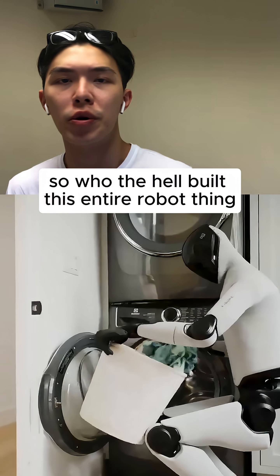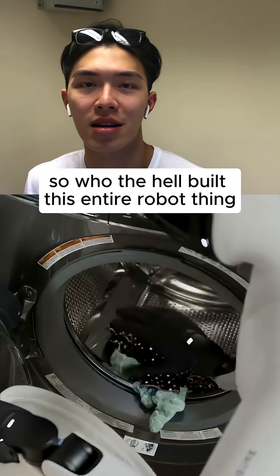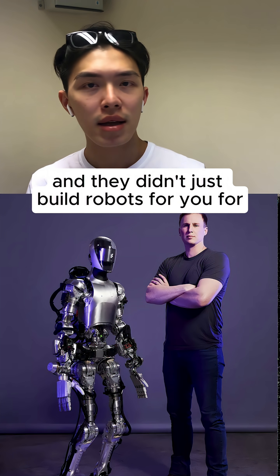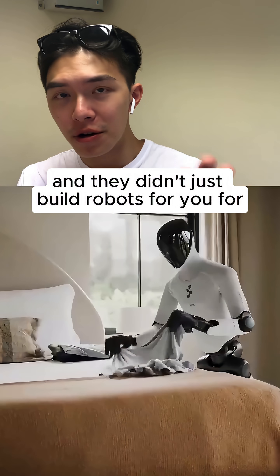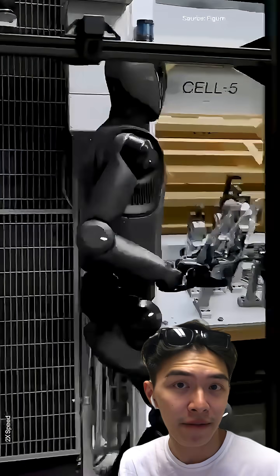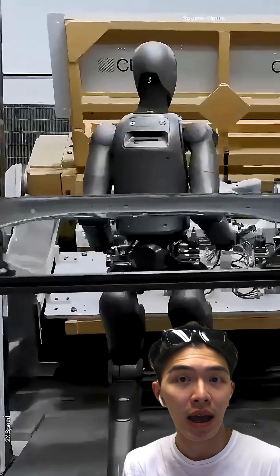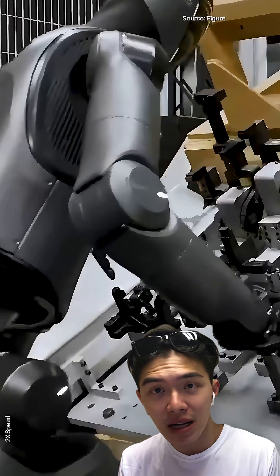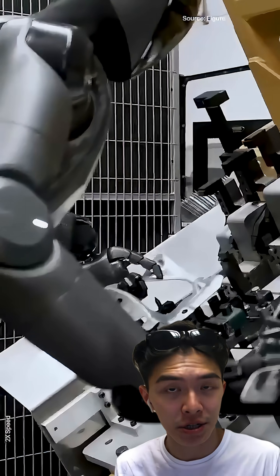So who built this entire robot? Introducing FIGURE, founded by Brad Eckhock. They didn't just build robots for housework — they also built a robot for commercial use, because recently they have partnered with BMW factories, and they have been replacing a couple of factory work, but over time it can replace more and more factory work.